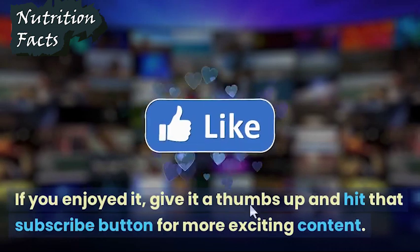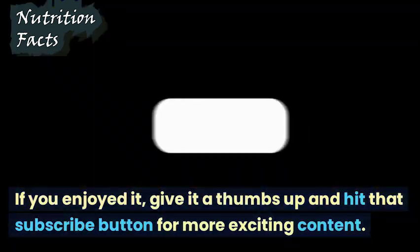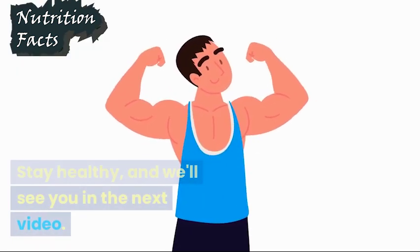If you enjoyed it, give it a thumbs up and hit that subscribe button for more exciting content. Stay healthy, and we'll see you in the next video.